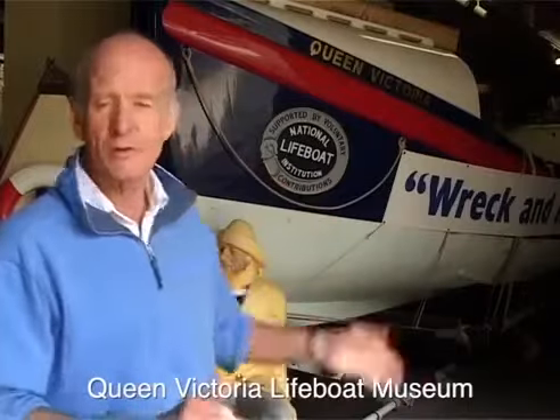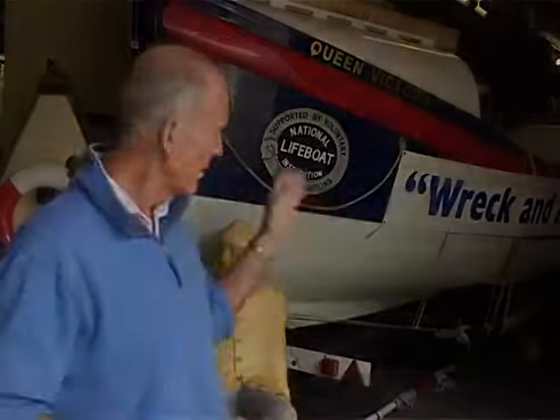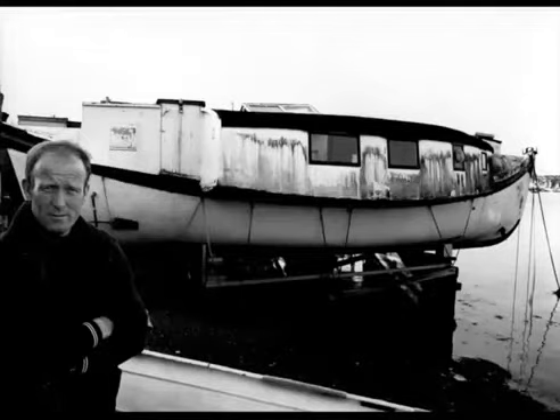We've got the oldest surviving RNLI lifeboat — the Queen Victoria, 1887. Now there are other lifeboats around the country that predate this one, but this is the earliest one of the RNLI, so 1887 is quite an early boat.